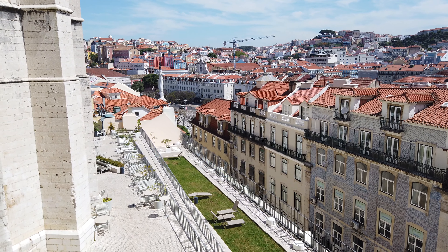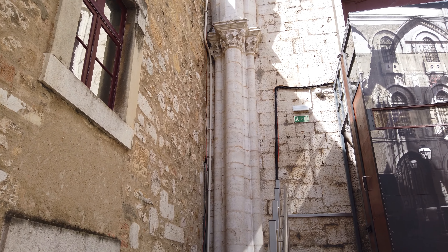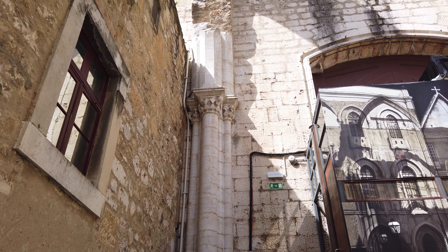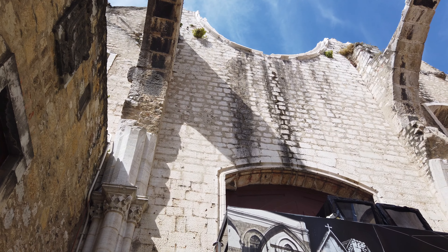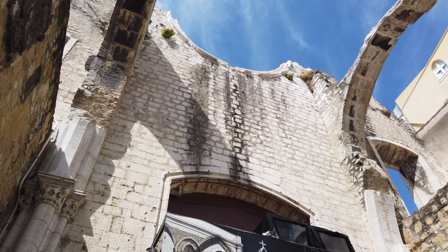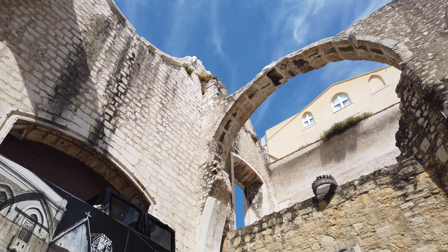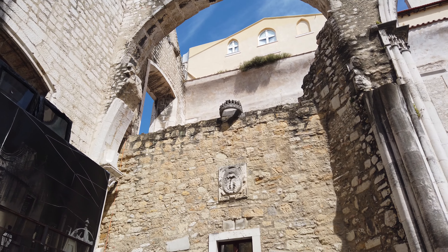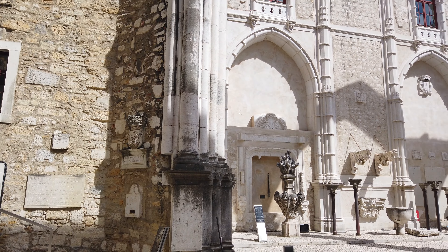The interior of the Carmo church was divided into three naves with four bays. The apse had a chancel and four apse chapels. The space that now remains, where only the columns, part of the walls and a few restored arches remain, constitutes one of the most impactful reminders of the earthquake's effects.